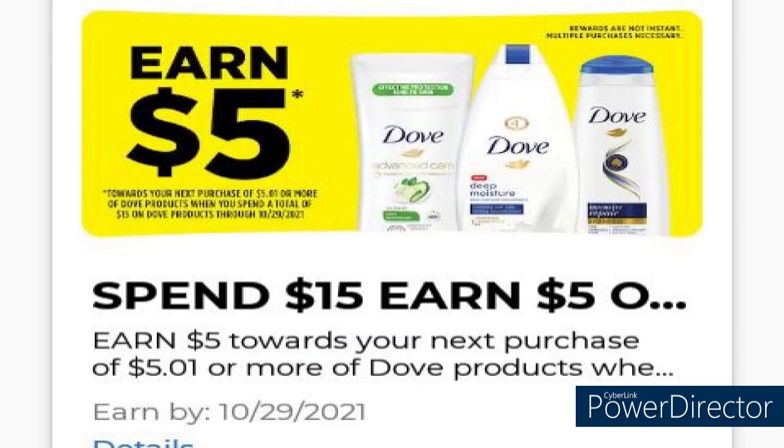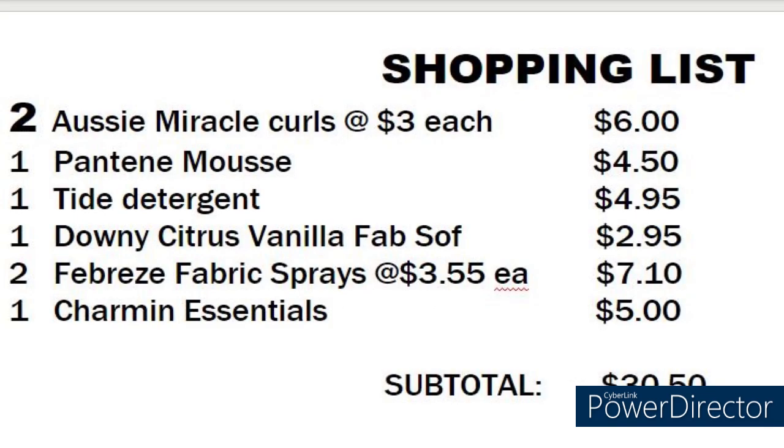We're going to start off with three P&G spend deals. Spend $15 and you get a $5 off on the bottom of your receipt. Remember, the $15 must be after coupons are deducted and before the taxes.